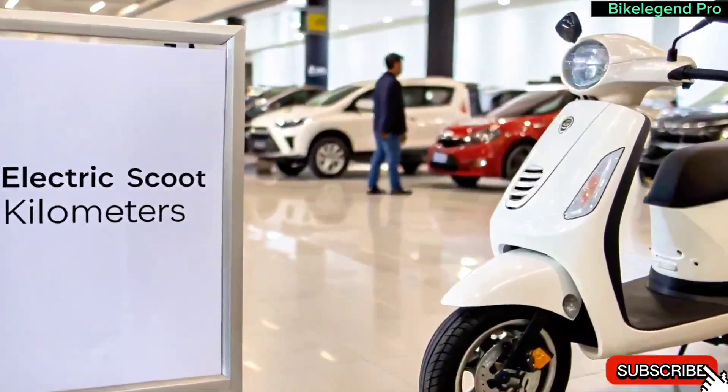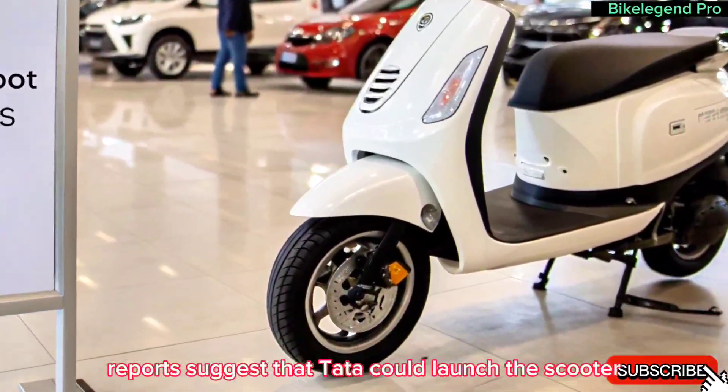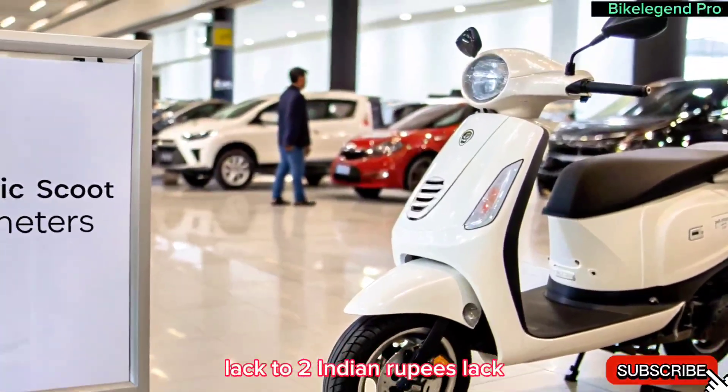Price and launch date. Now, the big question: when will it launch, and what will be its price? Reports suggest that Tata could launch this scooter by mid-2025, with an expected price range of 1.5 to 2 lakh Indian rupees.